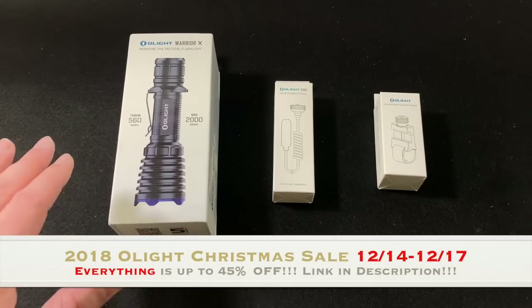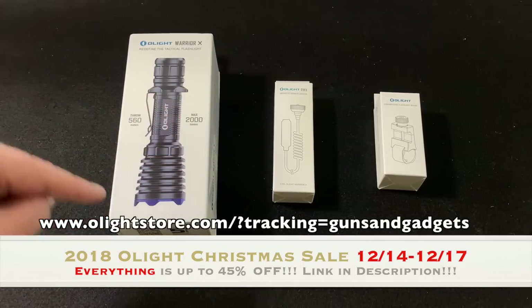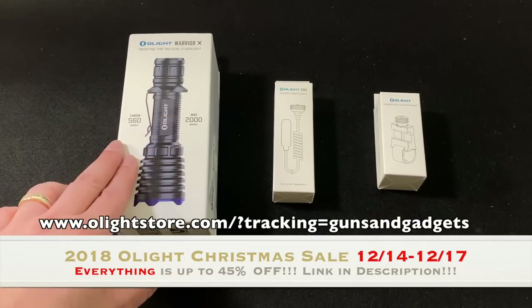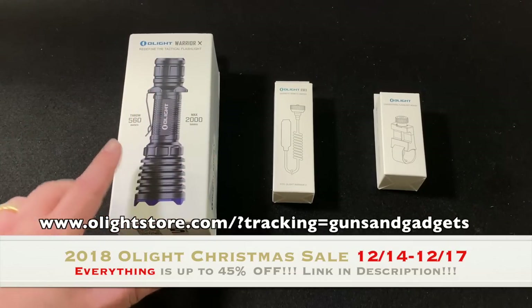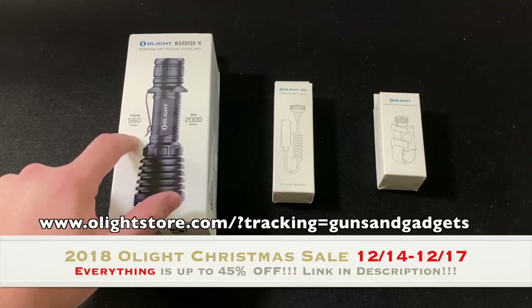It's going to be a flash sale. I'll give you all the information and a link to use — you'll see it on screen as well as in the description. Use my link. It's going to save you money, and they'll chip back a small portion of the sale to help support Guns N' Gadgets.